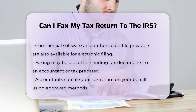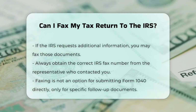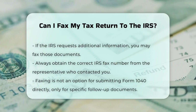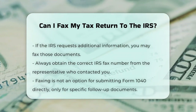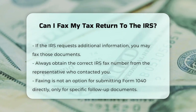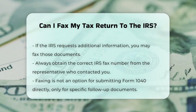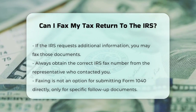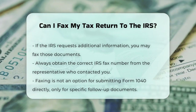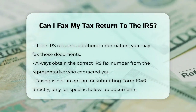If the IRS requests additional information after you've filed your taxes, you might be able to fax those specific documents to them. However, you'll need to get the correct IRS fax number from the representative who contacted you. In summary, while faxing can be a secure way to send sensitive documents, it's not an option for submitting your Form 1040 directly to the IRS. You'll need to stick with mailing or electronic filing.